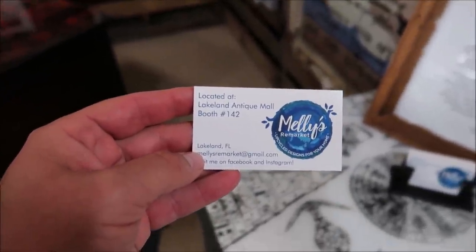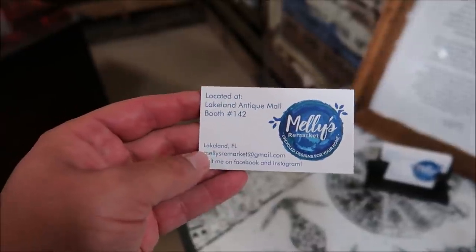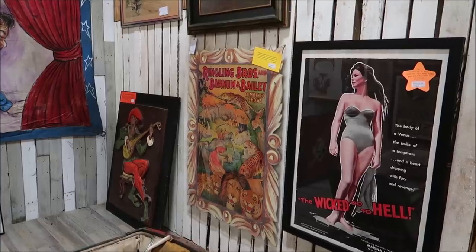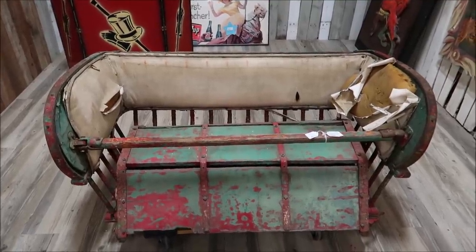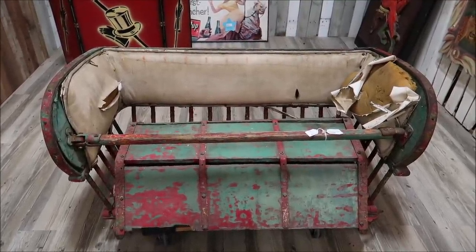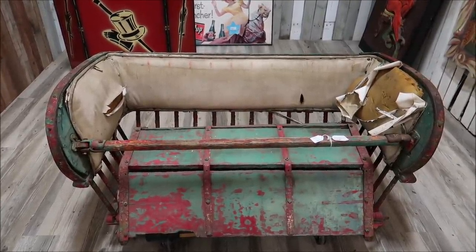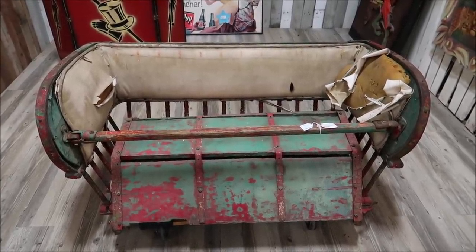Melly's Remarket does upcycled designs for your home — really nifty. And if you're not into Disney or toys, there are still some unique antiques here, including amazing circus memorabilia: old Ringling Brothers, Barnum and Bailey posters, and even an antique Ferris wheel cart ride vehicle. That is insane. Back in that time you would ride it no problem, but I would be terrified to actually get in it even in mint condition.